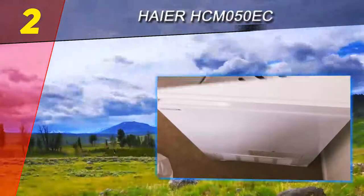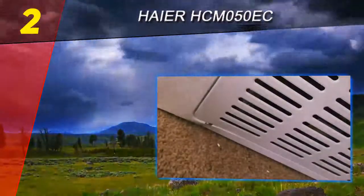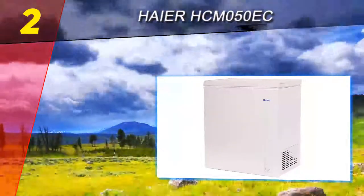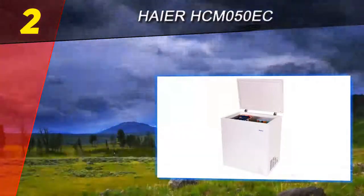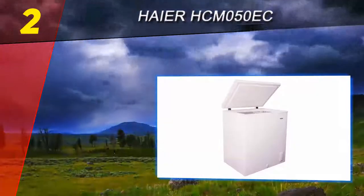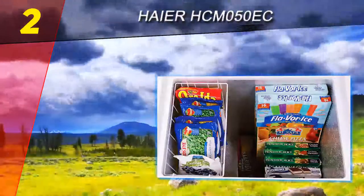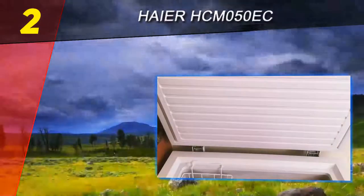Number two on this list: the Haier HCM-050EC. You can organize frozen foods nicely within the spacious interior of the Haier HCM-050EC chest freezer. This home appliance comes with a storage basket that lets you separate the items you use most from those that can stay frozen for months. The basket is also removable, which helps quite a bit with cleaning when it's time to defrost your freezer.